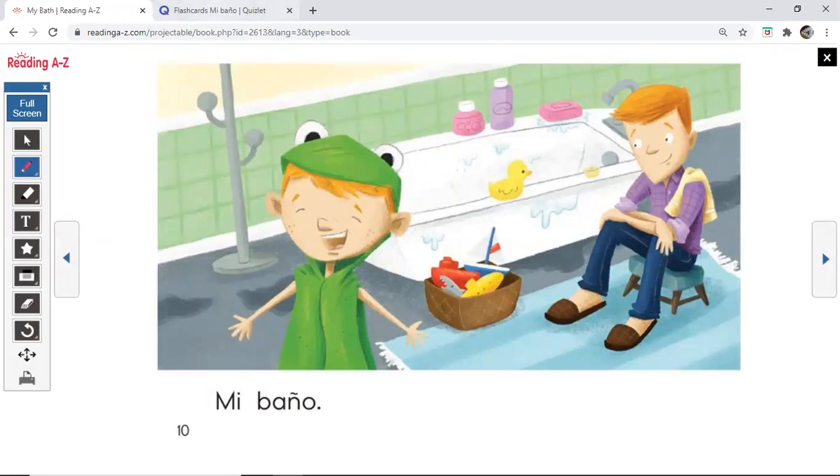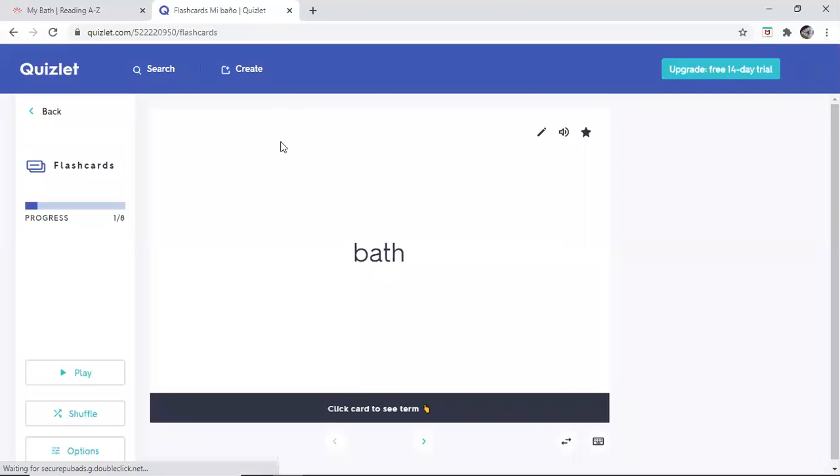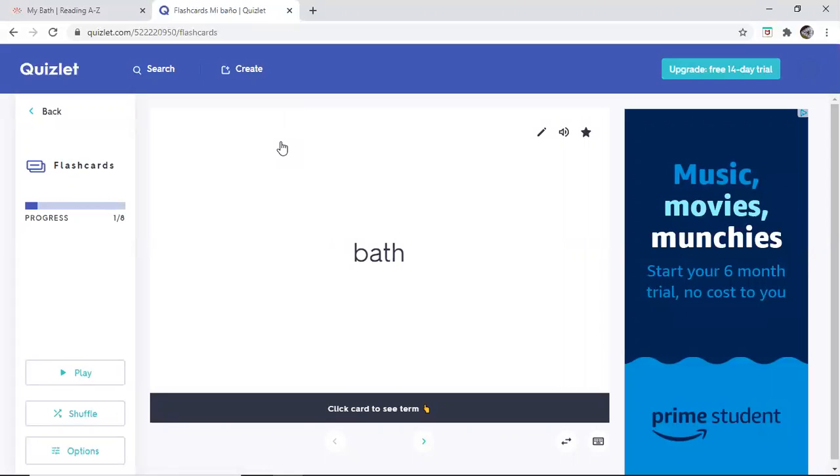We'll switch over to our flashcards so we can review our words one last time. I'll say each word in Spanish three times and then I'll flip the card over, so before I flip it try to guess what you think it means. All right. Baño, baño, baño — bath, or like I said while we're reading it could also mean bathroom.